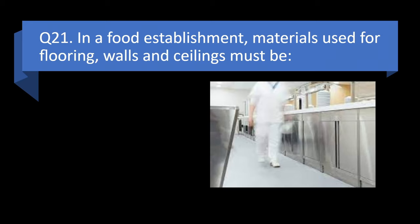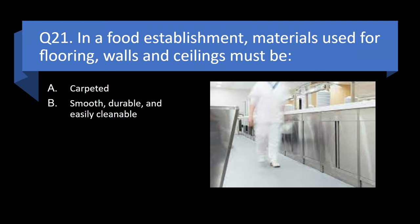Question 21. In a food establishment, materials used for flooring, walls, and ceilings must be carpeted; smooth, durable, and easily cleanable; absorbent; or stainless steel? Answer: b. Smooth, durable, and easily cleanable.